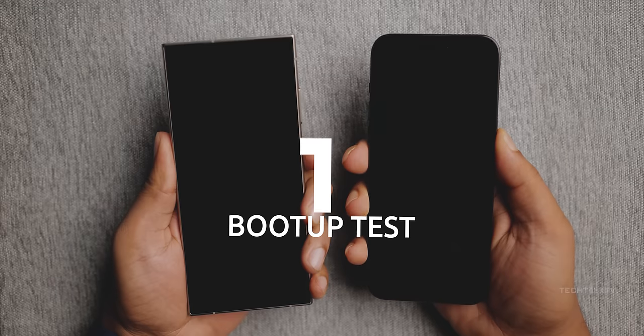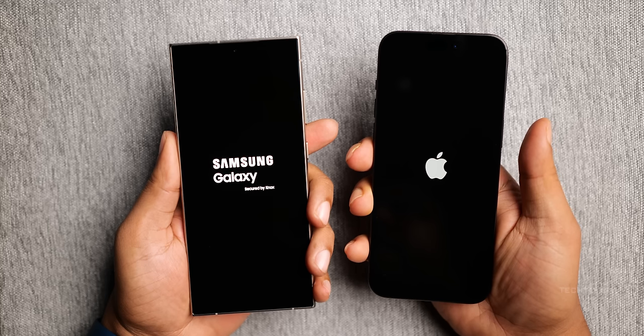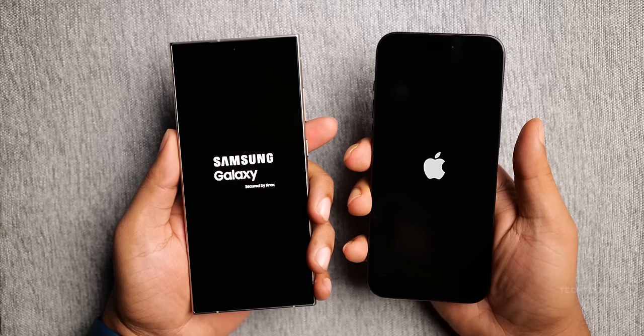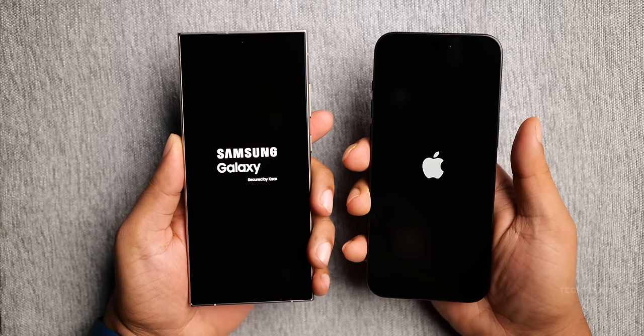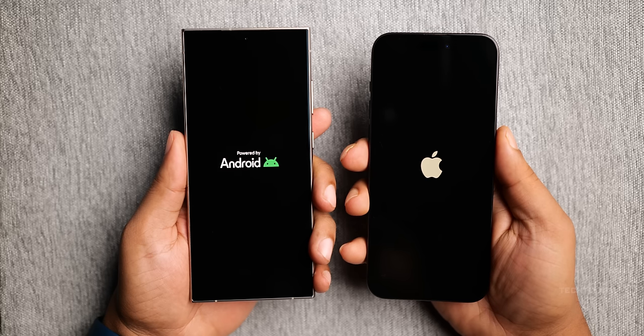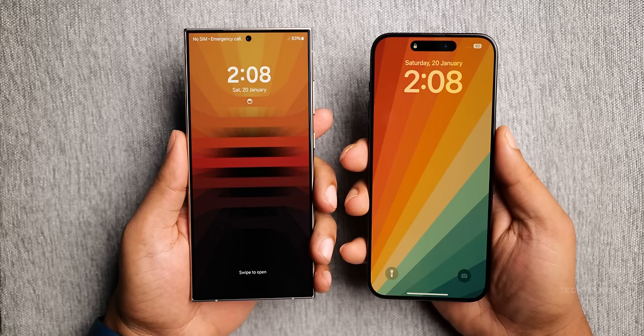Starting things off with the boot-up time. Unlike in laptops where startup times are important, on phones it's not really a big deal because it's something you rarely do on a day-to-day basis. Historically, iPhones have always done better in this round and the same continues this year as well. The iPhone 15 Pro Max edges out the S24 Ultra, claiming the first-round victory.